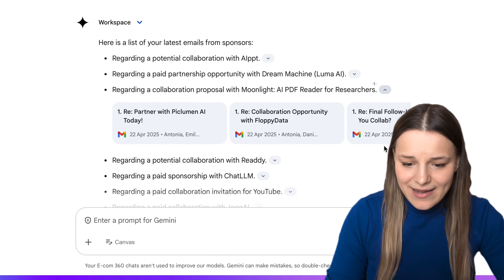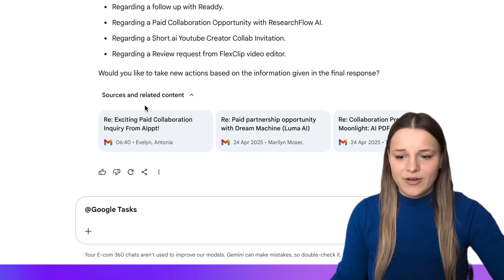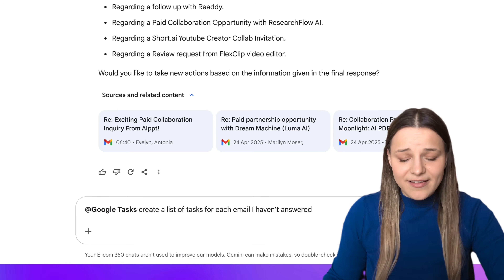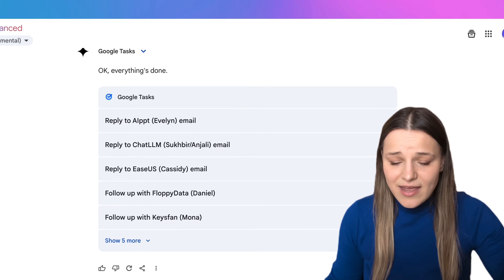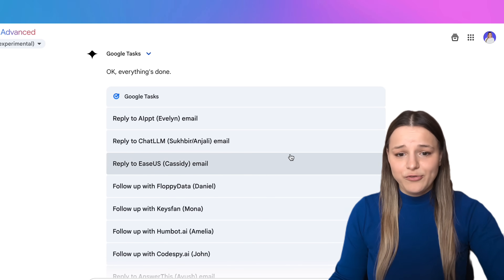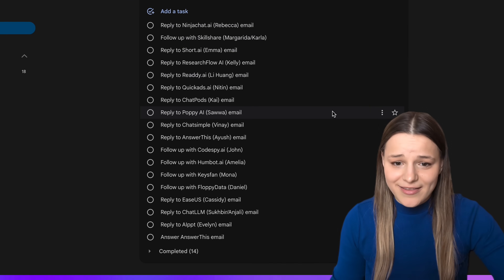So I'm going to tap add again, and this time I'm going to choose Google Tasks and type out my prompt to create a list of tasks for each email I haven't answered. As you can see, it starts working with Workspace again, and you'll see that the tasks have been added. If I go to Google Tasks, I can see that we've got the list of all of the emails that we need to answer.